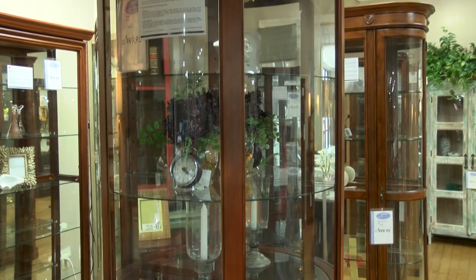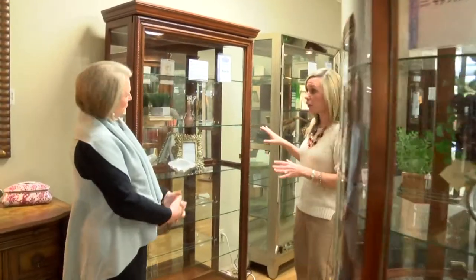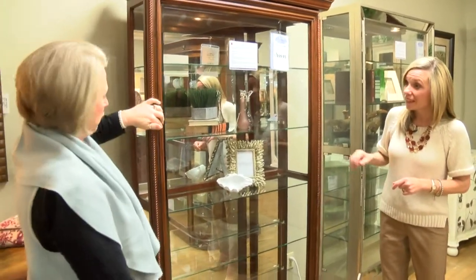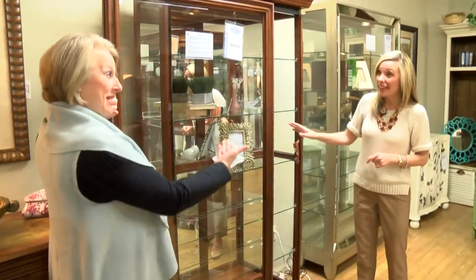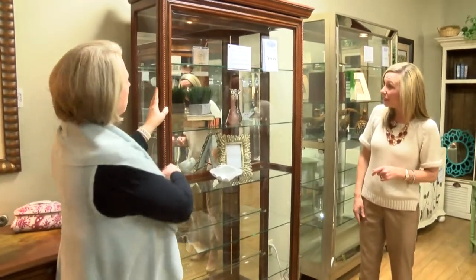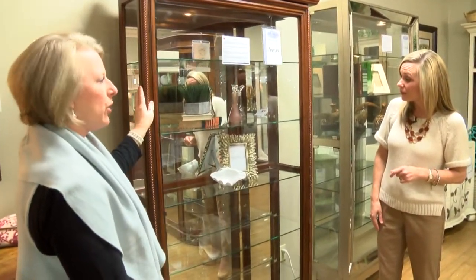Another one we wanted to look at is a more traditional one with a square front. It has a little bit of wood carving on it and this one is unique in how the doors slide. A lot of them will open from the sides, but this one is very unique in that it opens from the front.